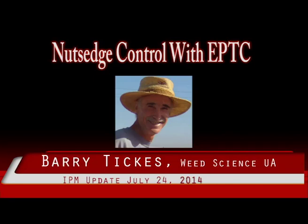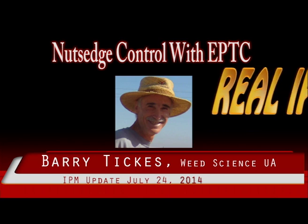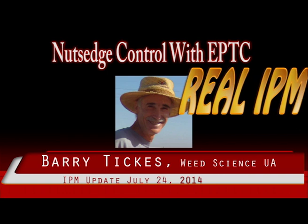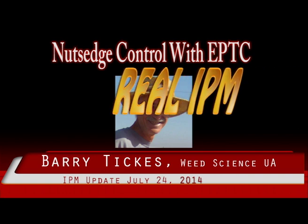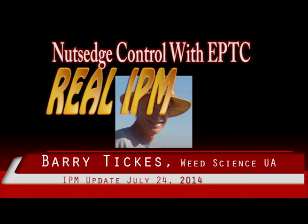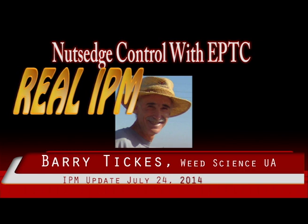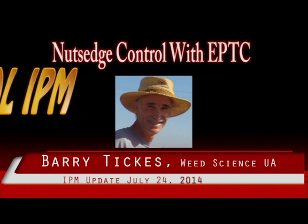Nutsedge Control with Eptam and Summer Fallow. Nutsedge is one of the most difficult to control weeds in Arizona and worldwide. It is perennial and spreads vegetatively with below-ground tubers that can stay viable for many years. Both yellow and purple nutsedge are common throughout Arizona, and most of it is purple, which is the more difficult to control of the two.